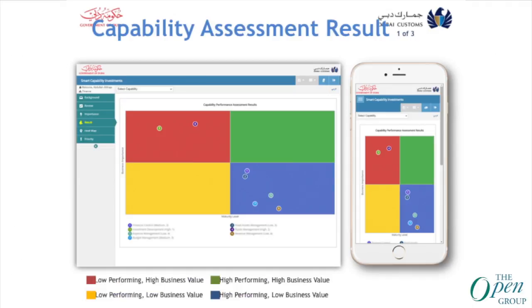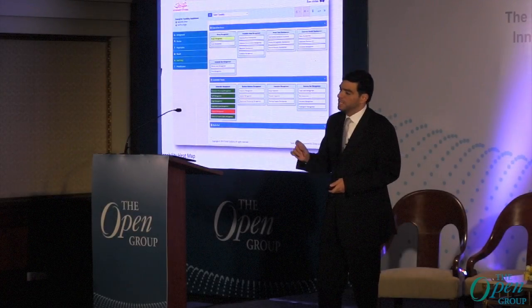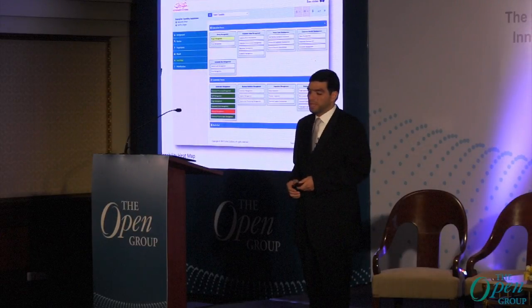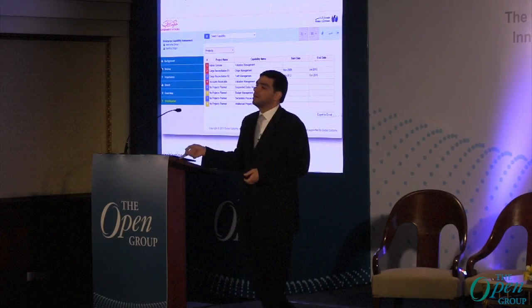Here are samples from the final results — prioritization and the heat map of the department. The red color indicates areas requiring attention. Based on the assessment results, the project delivery team and enterprise architecture team prioritize projects for the organization.